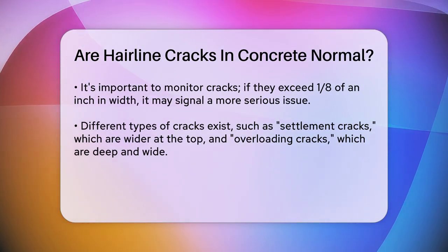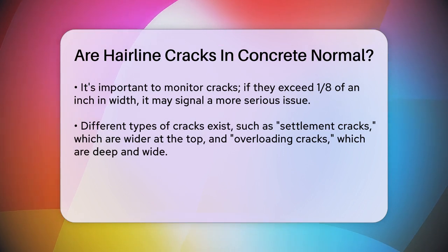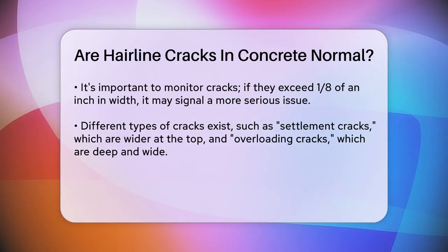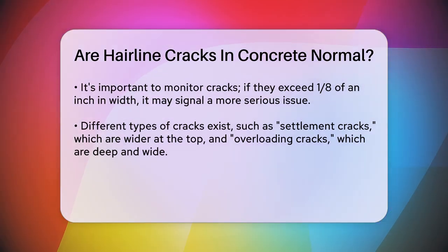There are different types of cracks, and understanding them can help you determine if you need to worry. For example, settlement cracks are wider at the top and narrower at the bottom, often due to issues with the ground beneath the slab. Overloading cracks are wide and deep, usually caused by too much pressure on the concrete.